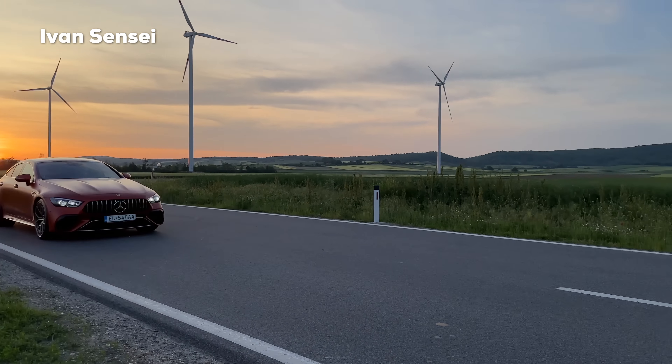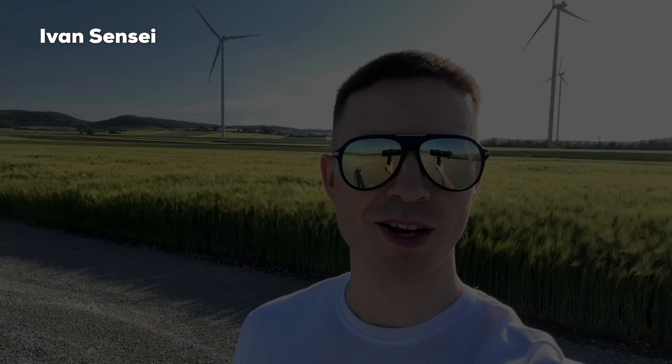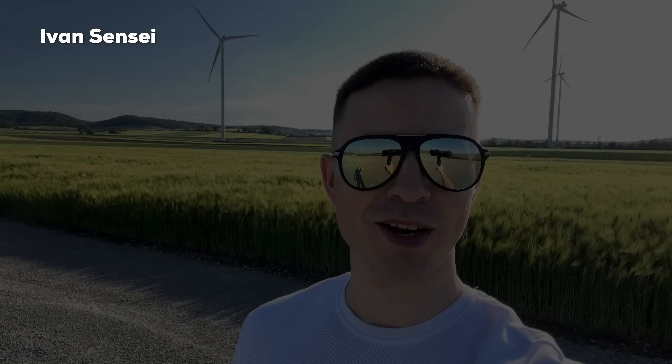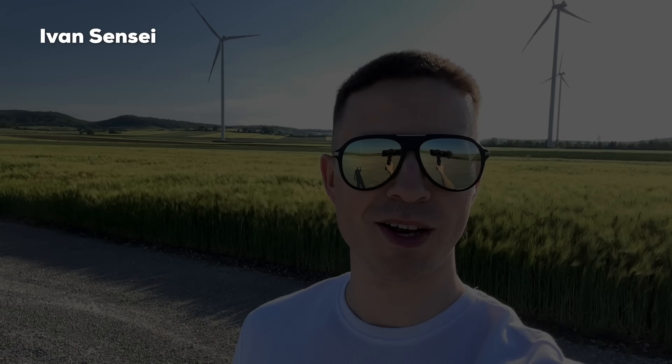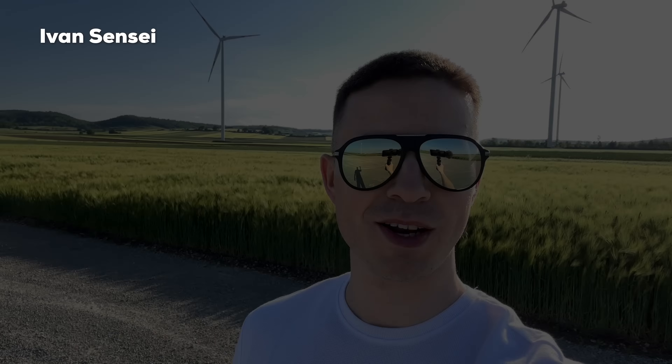We are already at two bars charged back up — this is crazy, this charges up super super fast. Hello guys, Ivan here and welcome to a new video. Today we have here the Mercedes-AMG GT 63 S E-Performance four-door coupe 4MATIC Plus — very long name for this amazing car.